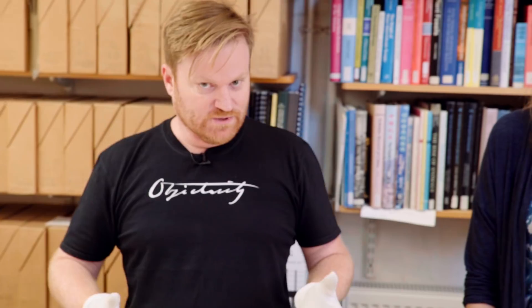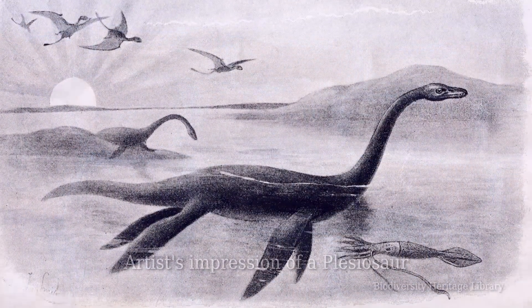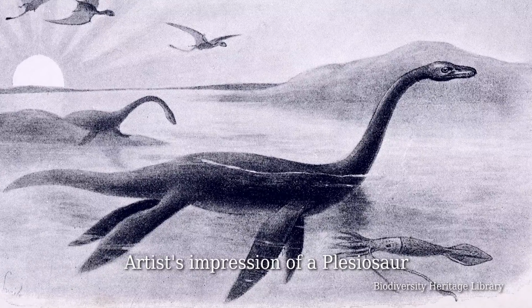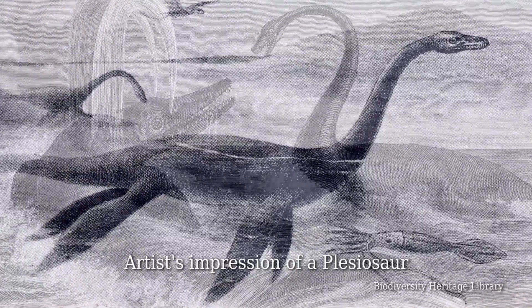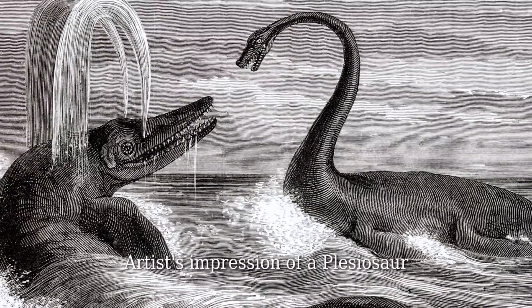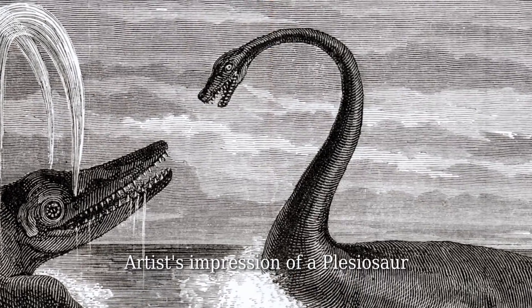We are at Oxford University Museum of Natural History with Hilary Ketchum, and she is the person looking after these bones which belong to a plesiosaur. A plesiosaur is a reptile that lived in the sea during the time of the dinosaurs. They all had four wing-shaped flippers, quite large ones unlike any animal today. They kind of look like the Loch Ness Monster. It probably got to about five and a half meters long and its neck was around two and a half meters.